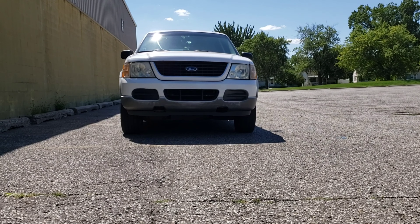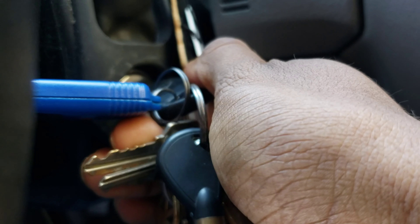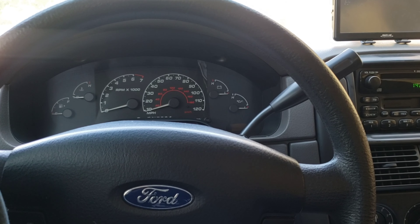It's been a while since we did the video on the Explorer. Welcome to another video. I'm just going to jump into the story.